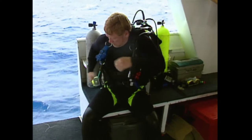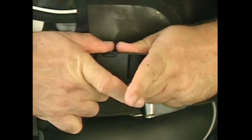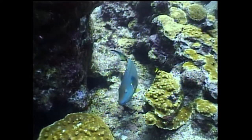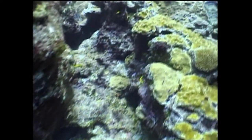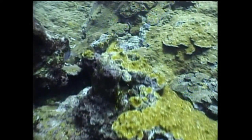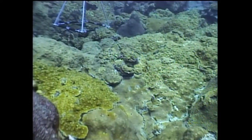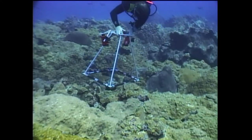I am Dr. Quentin Dokken, Managing Principal Investigator on the Flower Garden Banks Monitoring Project. The ability to take a self-contained air source and drop down into an environment where humans were never meant to be — it's an incredible sensation.